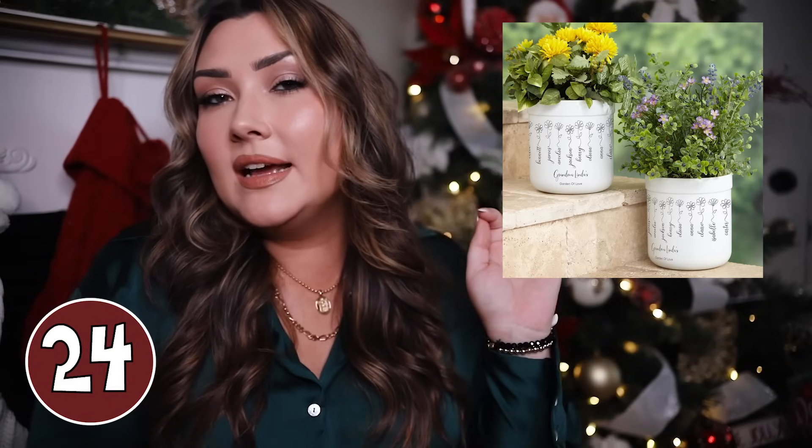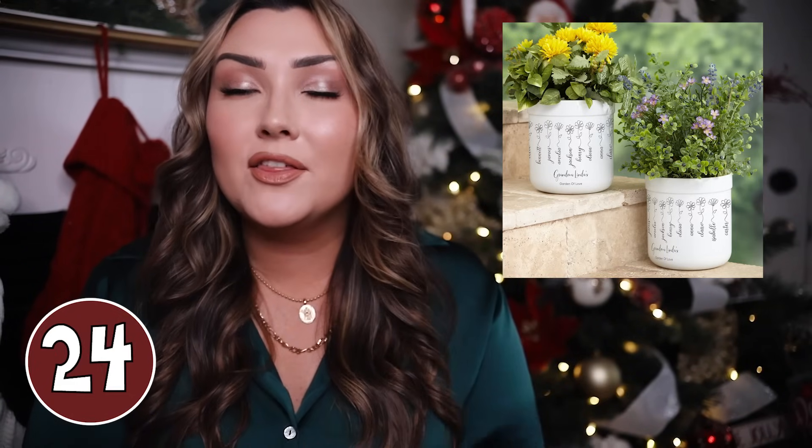Etsy also has a couple of beautiful custom planters that would be a great gift for moms or specifically grandmothers. A lot of moms and grandmothers love plants and flowers, so a custom planter would be great for a plant they already own. I love this one that has a hand-drawn face on it — I think you can do one or two faces, and probably pets too. There's another one that says 'Grandma Linda's Garden of Love' with each grandkid's name attached to a little flower — so precious.